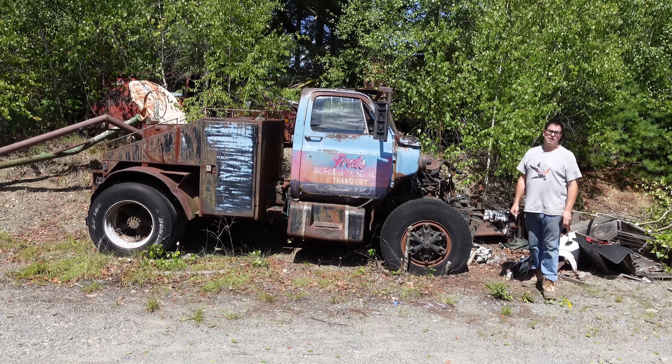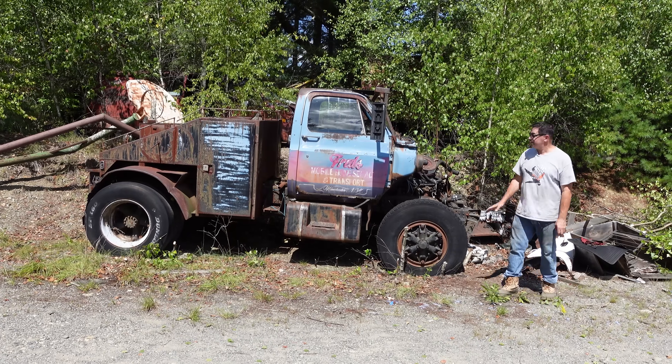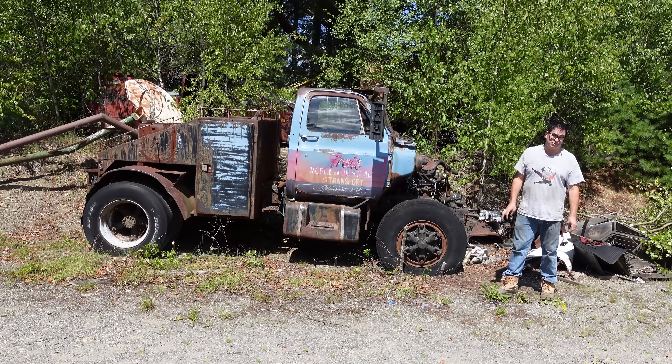Hey, Steve Bignani here doing the Junkyard Crawl at Bernardston Auto Wrecking in Bernardston, Massachusetts, with a very cool Chevy muscle truck.